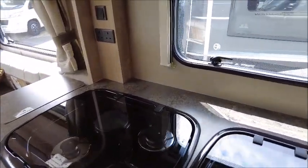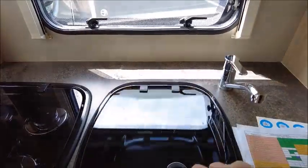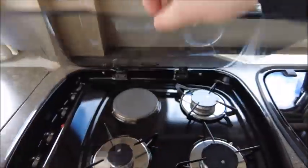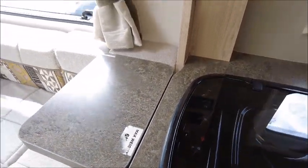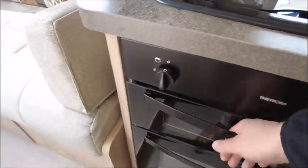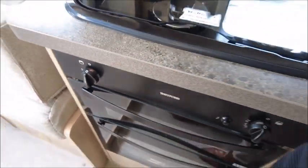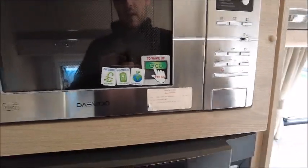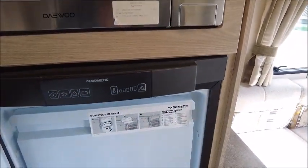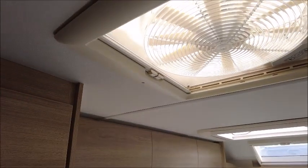Next we've got the kitchen area. We've got a sink that doubles as part of the work surface. There are three gas and one electric hob with extra worktop. We've got a grill and oven, and directly opposite we've got a microwave and the Dometic fridge and freezer — a large compartment there. Above, there's an omni-vent, which is handy whilst cooking.